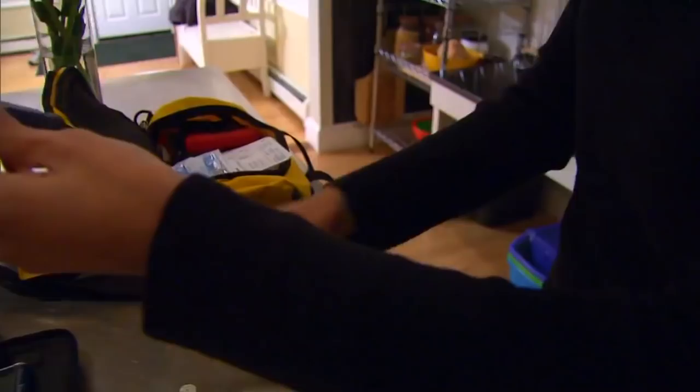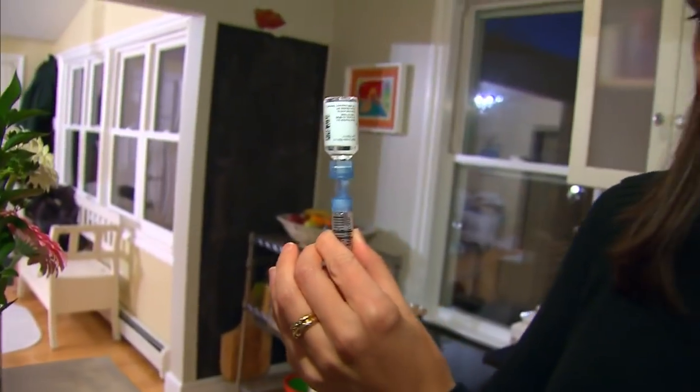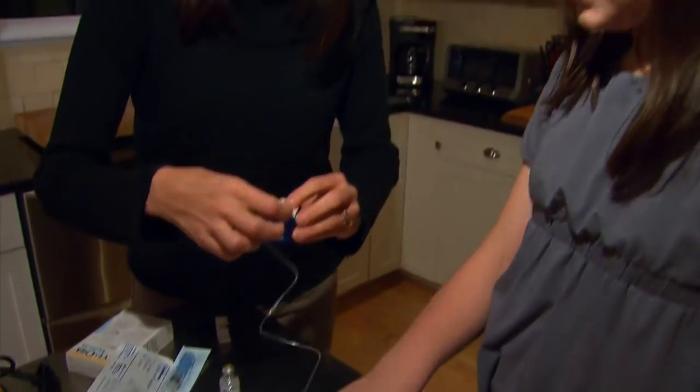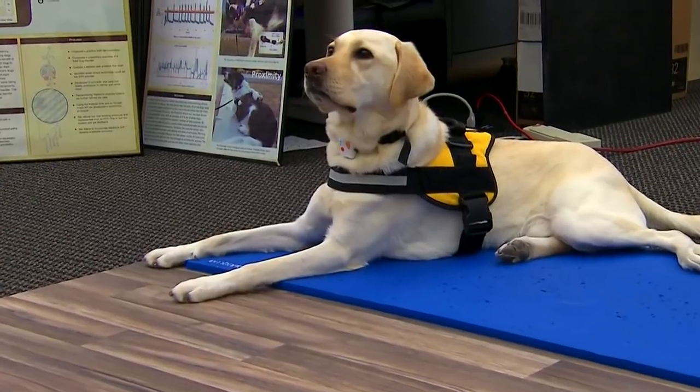For people with certain medical conditions, the technology could be a lifesaver. A person with diabetes can have an episode where they become very disoriented and might not be able to make a phone call or call 9-1-1. So it's extremely important that the dogs can do that.